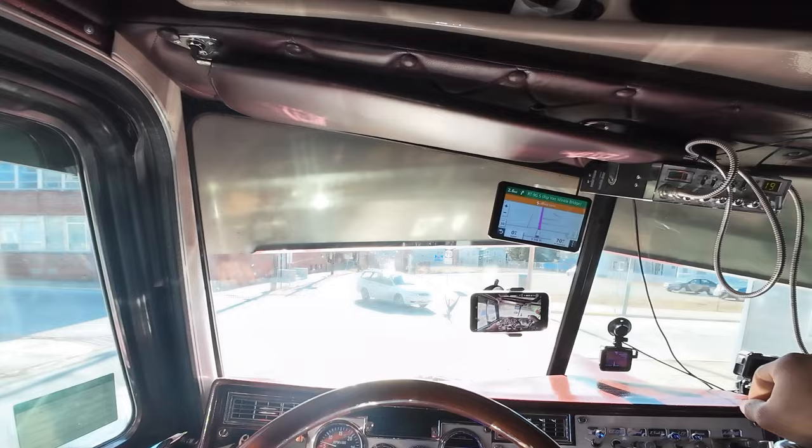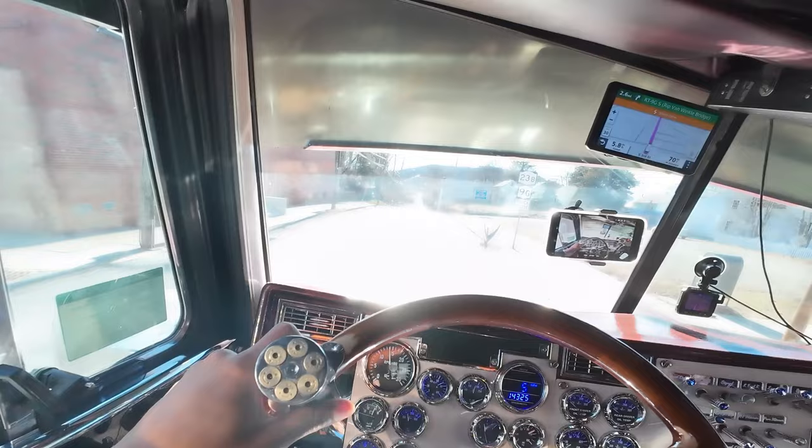Every time you guys see me duck down when I get to a traffic light, that's because I can't see it with the drop visor.